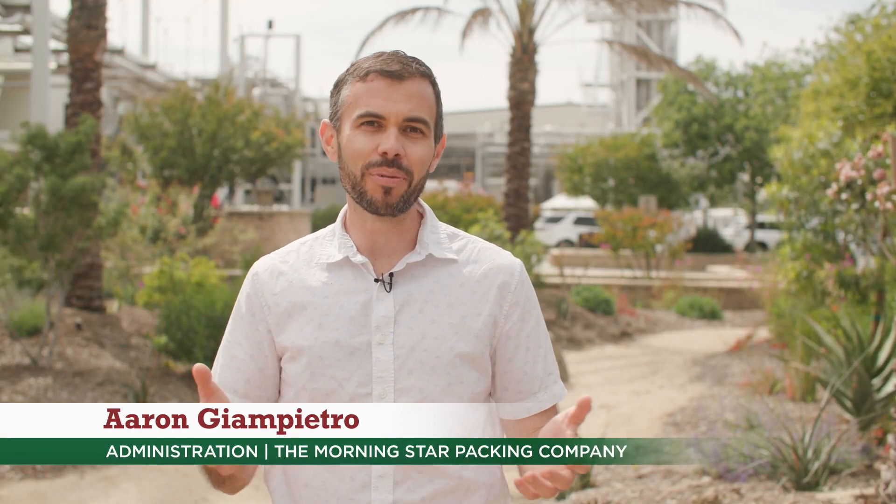Hello everyone, this is Aaron Jim Petro with the Morningstar Packing Company. We're pleased to bring you a spring update as we round the next few months into our processing season and give you a look at both our factories in the north and south.